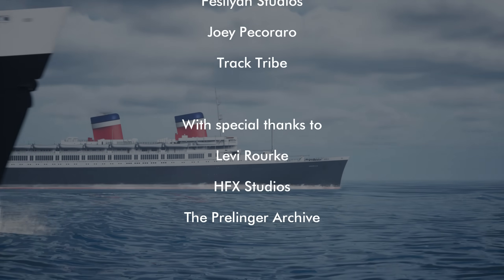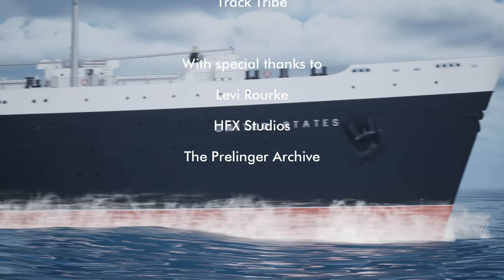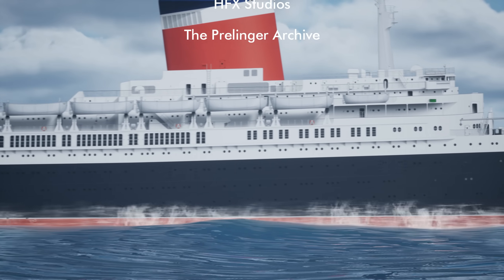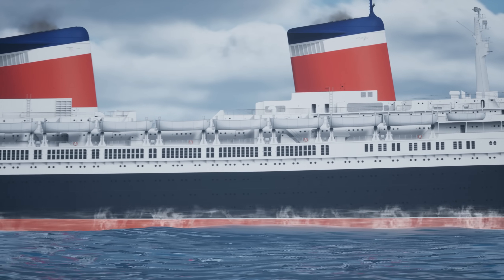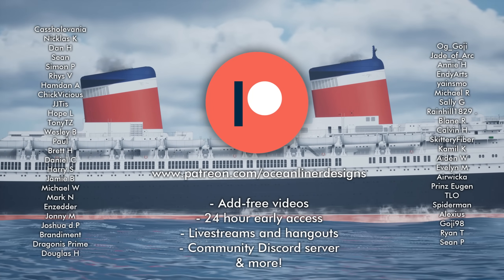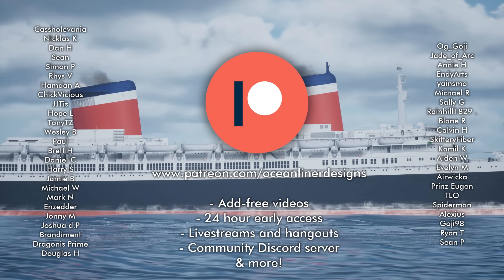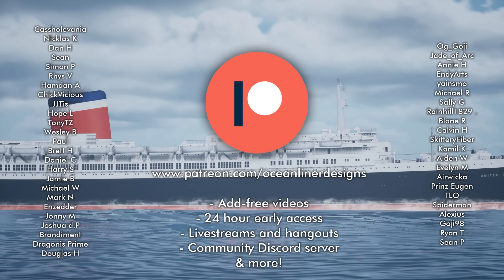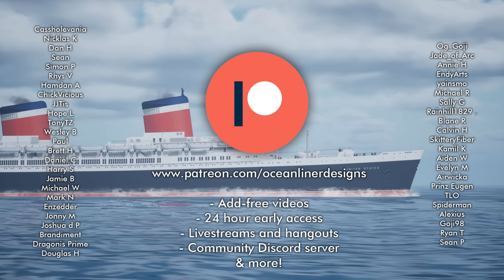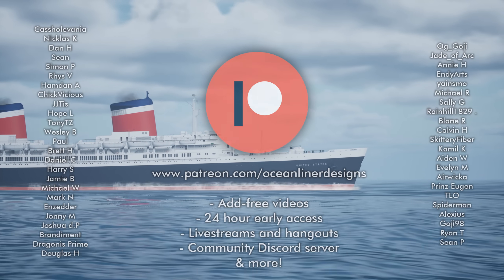Ladies and gentlemen, it's your friend Mike Brady from Ocean Liner Designs. Thank you so much for watching. If you enjoyed this video, let me know what you thought in the comments section, and please feel very welcome to subscribe to my channel — it would be great to have you aboard. This video was brought to you by the patrons of Ocean Liner Designs. Please feel free to join the crew on my Patreon. As always, stay safe, stay happy, and I'll see you again next time.